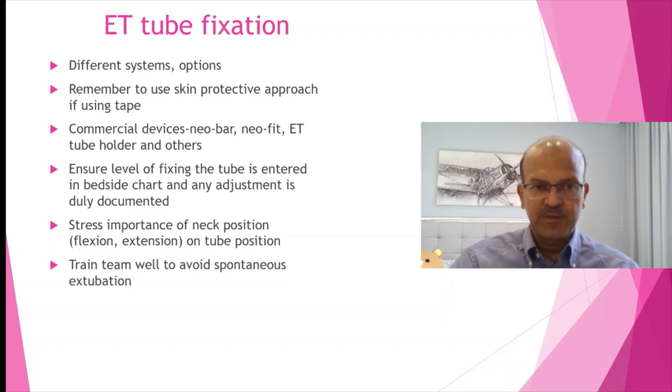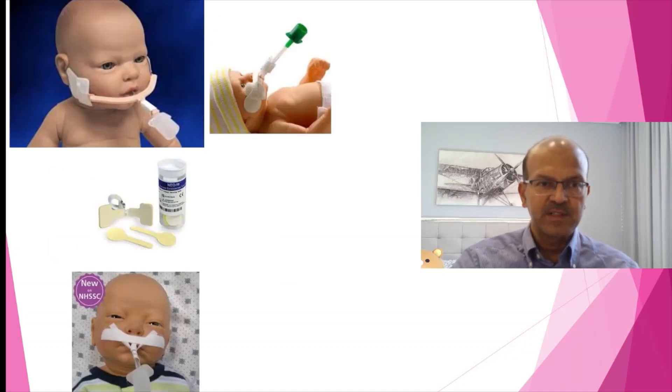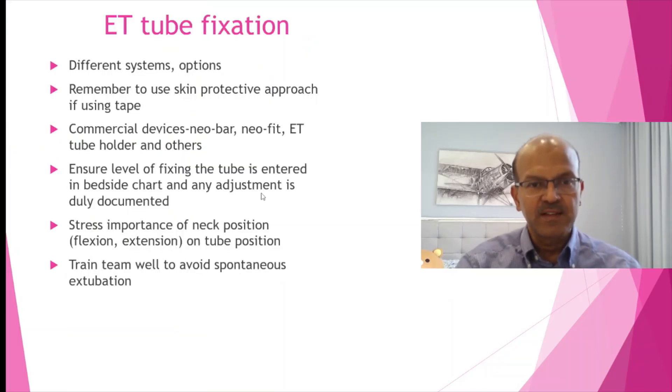Use a skin protective approach if you are using any tape. We have commercial devices which I will show here — the Neobar and Neofit, for example, which have a Velcro-based fixing system. Ensure the level of fixing is entered in the bedside chart and properly document any adjustments.